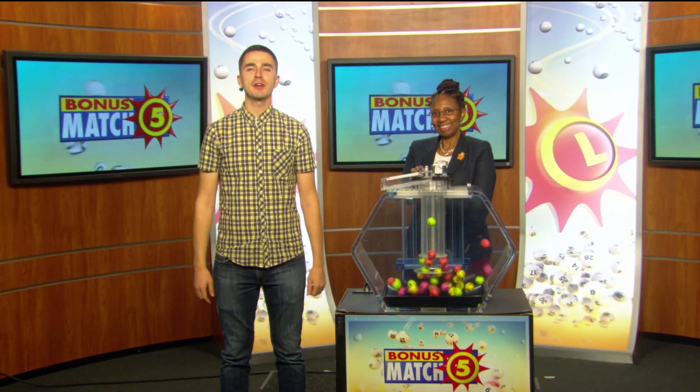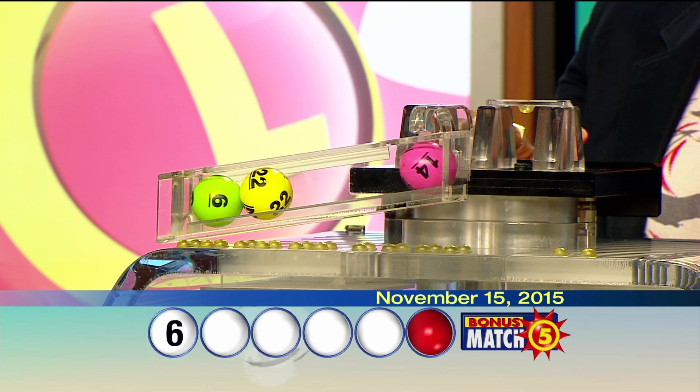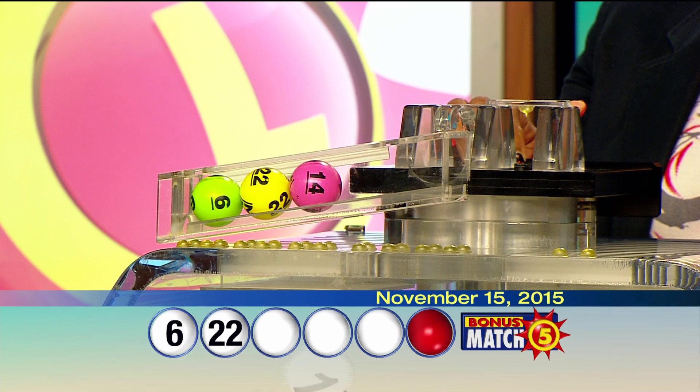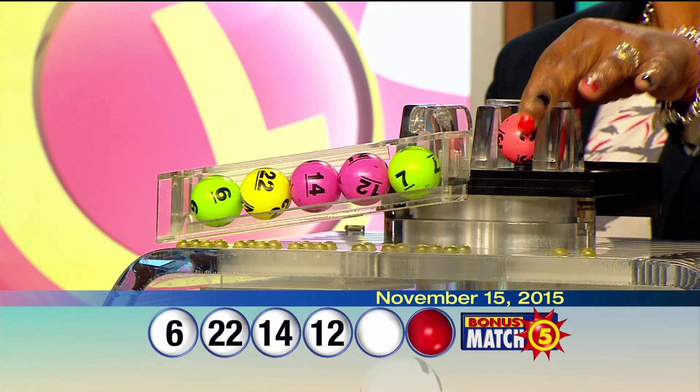We're live from 90 at Rock here with Lottery drawing official Florence Foster with a top prize of $50,000. Let's play Bonus Match Five. Your winning numbers are 6, 22, 14, 12, 7, and the bonus ball: 30.